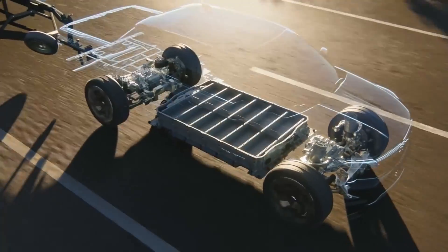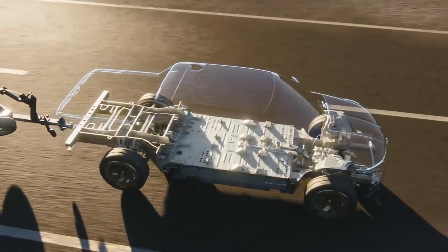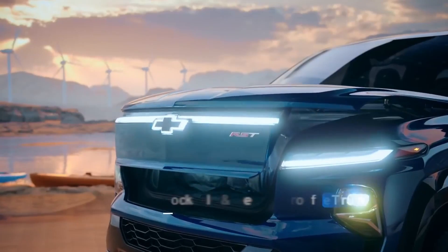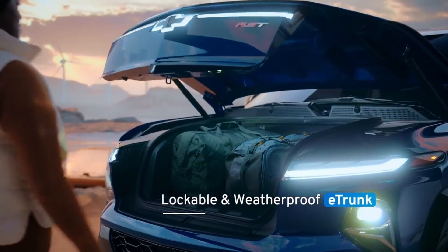The Ultium platform allows us to imagine new storage and utility possibilities that come with an entirely new EV-centric design. Silverado's e-trunk is a lockable weatherproof compartment in the front of the vehicle.